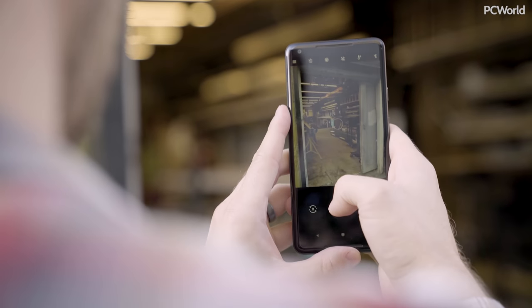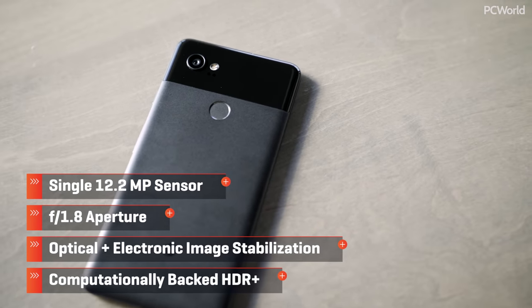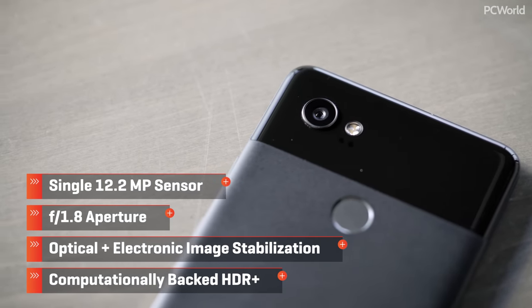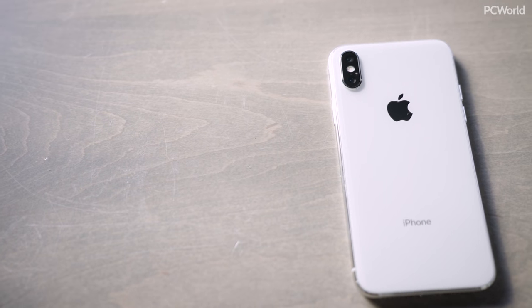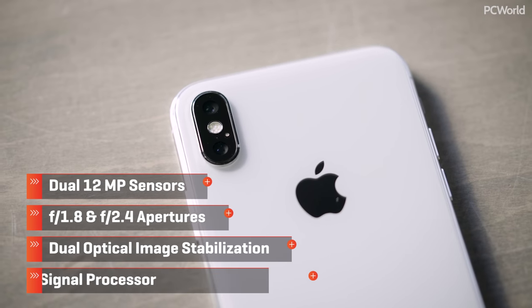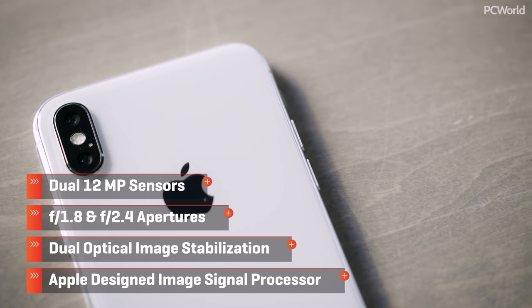Our current top spot is held by the Google Pixel 2 XL. It uses impressive machine learning algorithms to stitch together multiple exposures, resulting in an amazing final photo, all while using fairly standard parts. In our last shootout, Apple's iPhone 8 Plus was supplanted by the Pixel 2, but now Apple gets another shot at the top spot with the iPhone X. The hardware is very similar to what's in the 8 Plus, but maybe these small tweaks will help put Apple in the top spot once again.